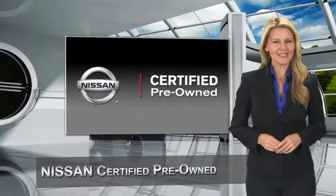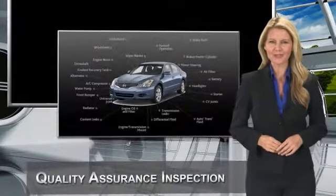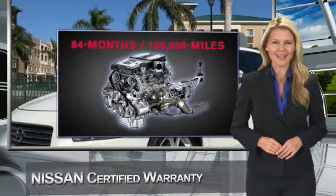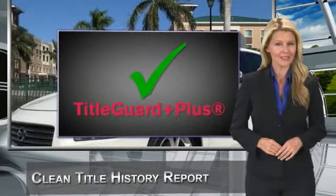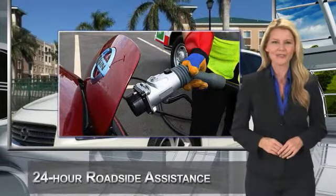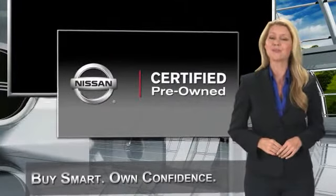Every certified pre-owned Nissan meets or exceeds comprehensive criteria and passes a rigorous inspection. We look at everything with meticulous detail before admitting any vehicle into the Nissan certified pre-owned program. See your Nissan dealer to find the certified pre-owned vehicle that's right for you. See you next time.